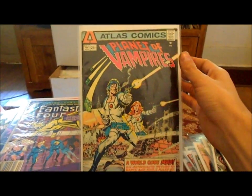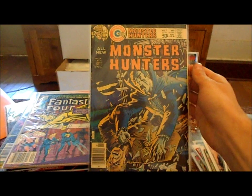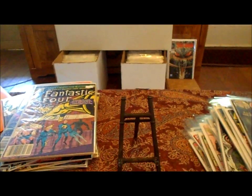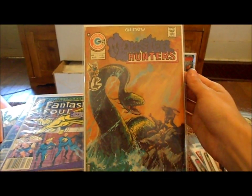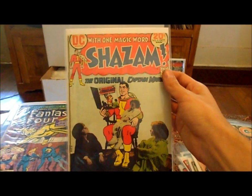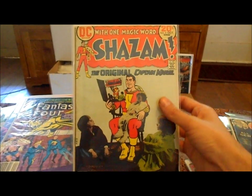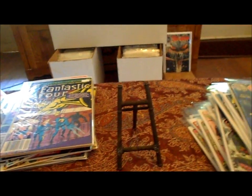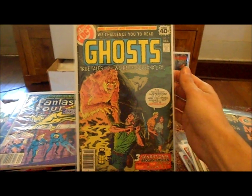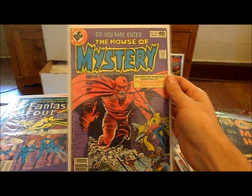Neal Adams did this one — Planet of the Vampires number one. This is my second copy. Monster Hunters — thought that was a cool cover. Monster Hunters number one — that was kind of cool to find. Shazam — never owned a Shazam in my life, so there's always a first for everything. And then I've got Ghosts and The House of Mystery.